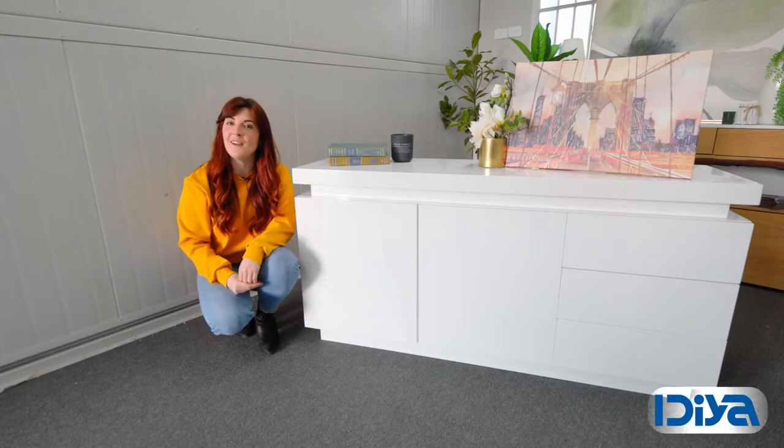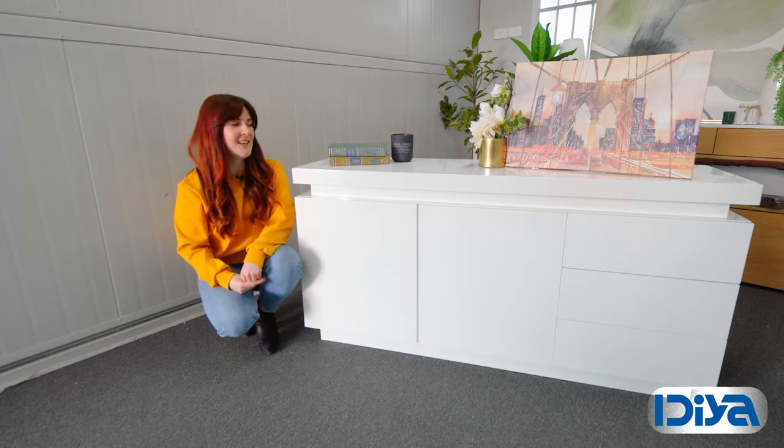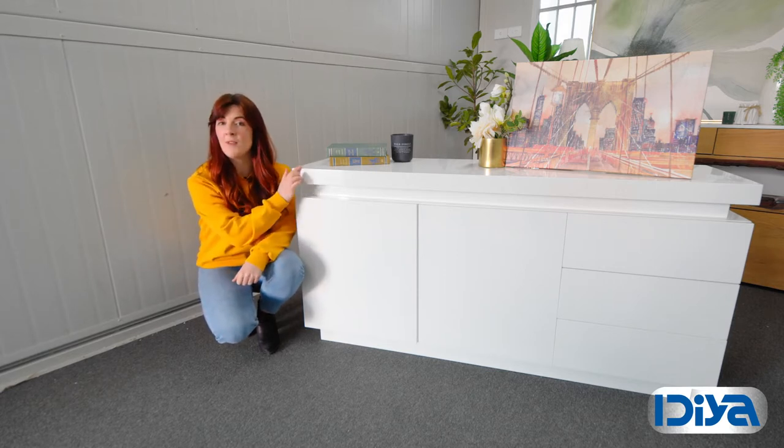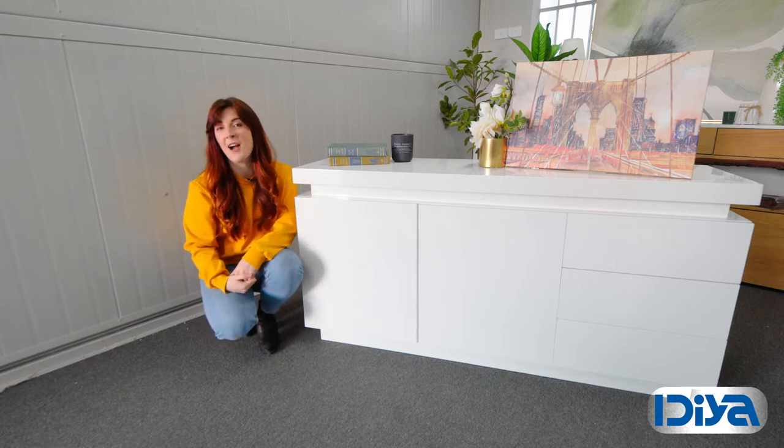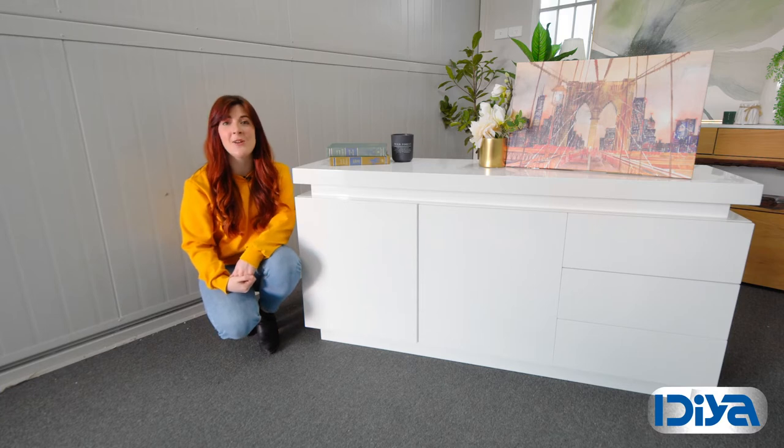The Idea Aspen Sideboard Buffet Table is modern and functional. It comes in a high white gloss finish with rounded edges and also has built-in LED lights. Its ample storage and versatile design means you can also use it as a TV unit or a lowboy.